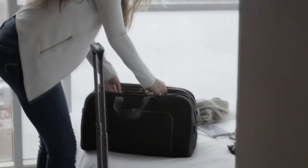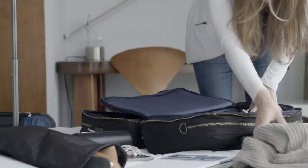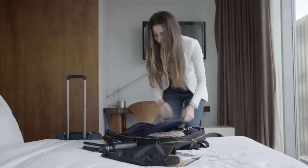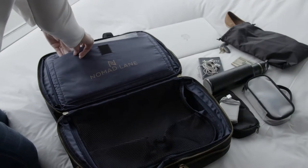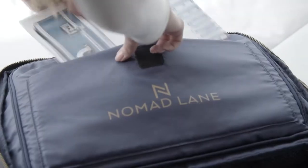The Nomad Lane Bento Bag is extremely easy to pack. It opens down the middle exactly like a suitcase, so you can fit in all your flight essentials. Each side has a zip-around divider to keep things in place. It also has a padded sleeve to keep your laptop protected, and a pocket for magazines.